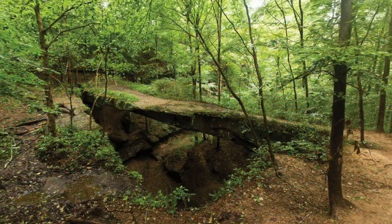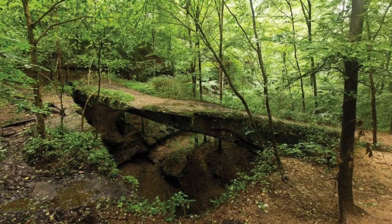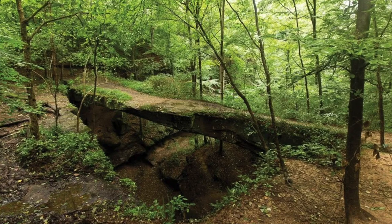One recent hiker said it was like walking into the Lord of the Rings. Welcome to the alluring and enchanting Hocking Hills.